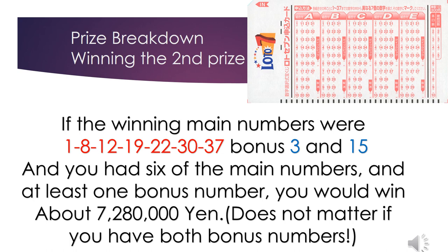The second prize: if the winning main numbers were 1, 8, 12, 19, 22, 30, 37, with bonus numbers 3 and 15, and you had six of the main numbers and at least one bonus number, you would win about 7 million 280 thousand yen. It does not matter if you have both bonus numbers.